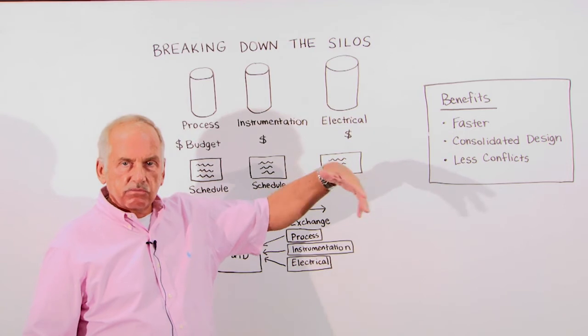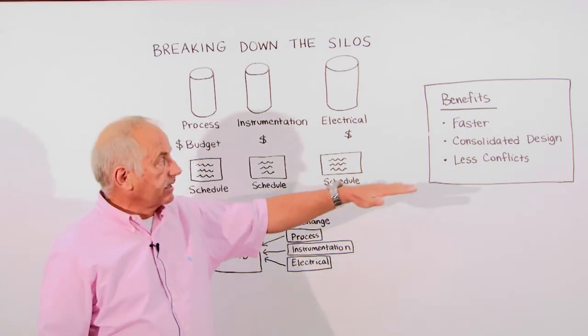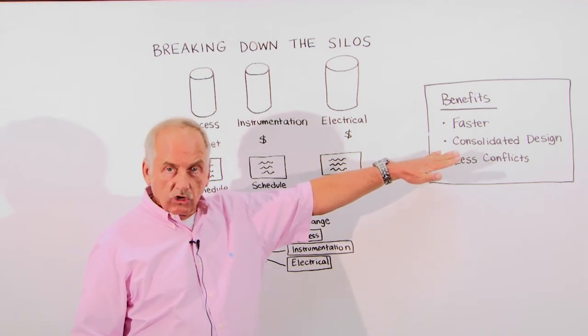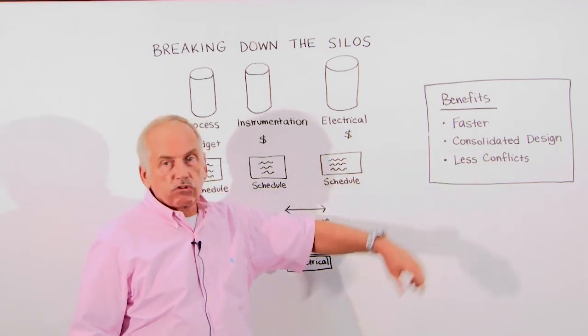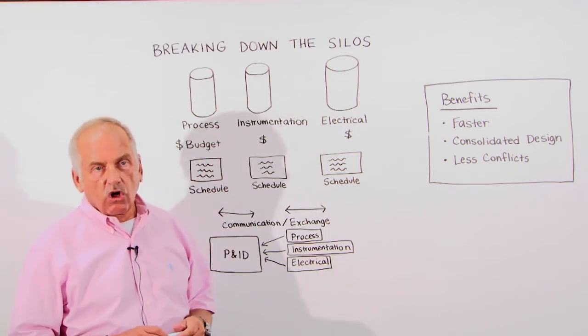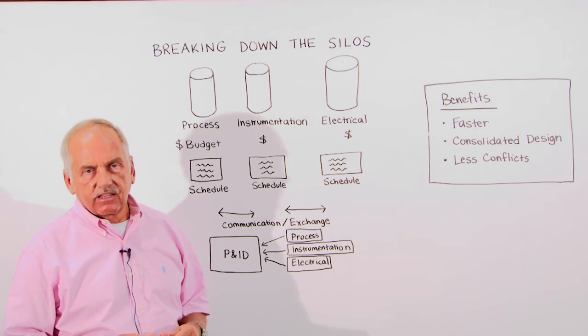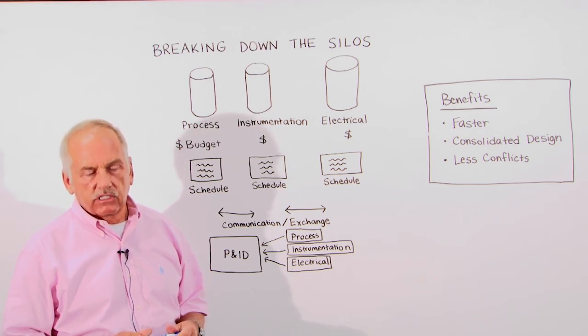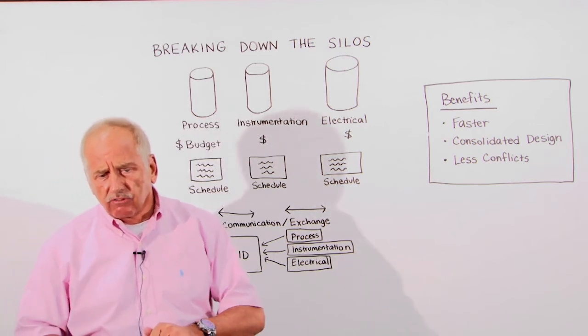The benefits are: it's much faster — you enter it once and it's immediately in the system, rather than marking it up and maybe making a mistake copying it. You consolidate it quickly by entering in one system, and last but not least, you have fewer conflicts and errors because the data entered is immediately checked against the project rules.